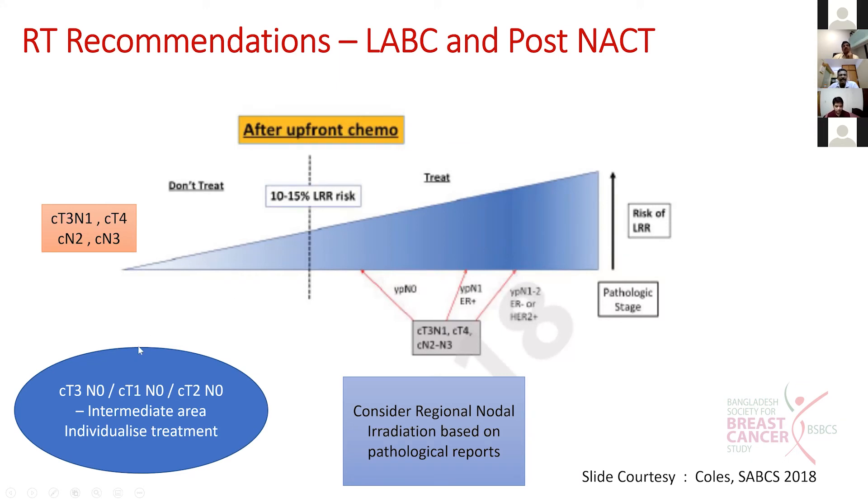The intermediate area includes clinically T3N0 and clinically T1, T2, N1 patients. These represent an intermediate zone where treatment needs to be individualized.